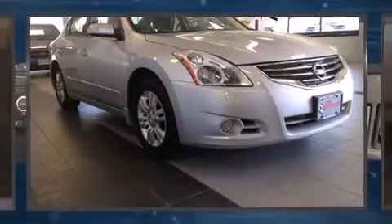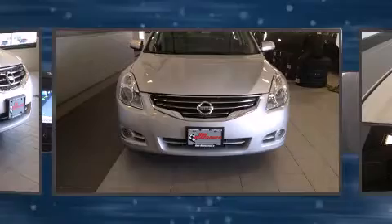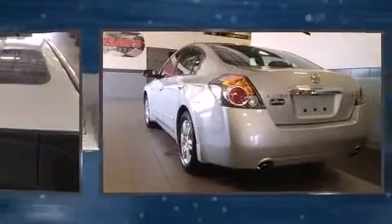Sensibility and practicality define the 2012 Nissan Altima. This four-door, five-passenger sedan still has less than 10,000 miles. It features a front-wheel drive platform, an automatic transmission, and a 2.5-liter four-cylinder engine.